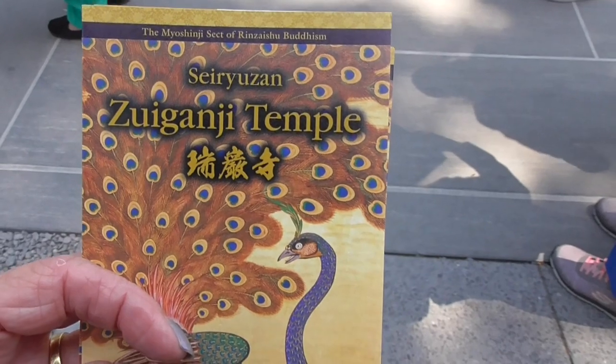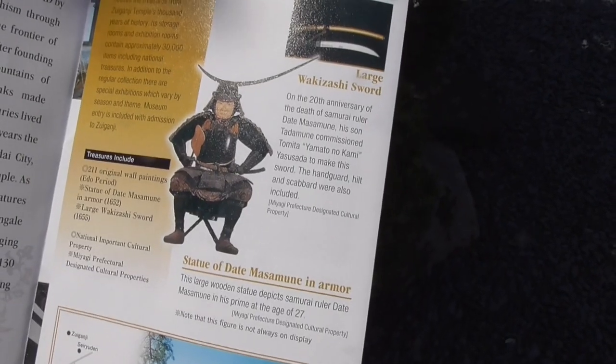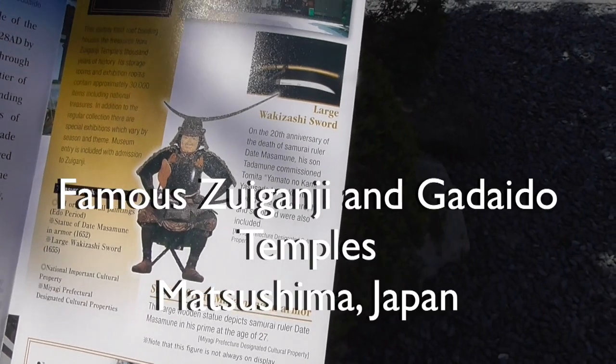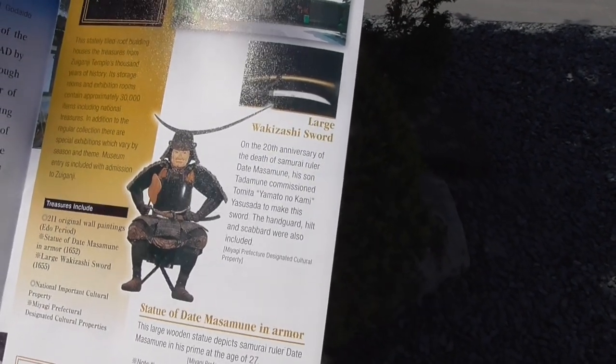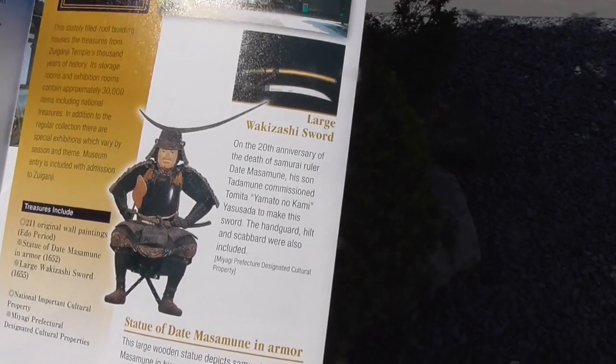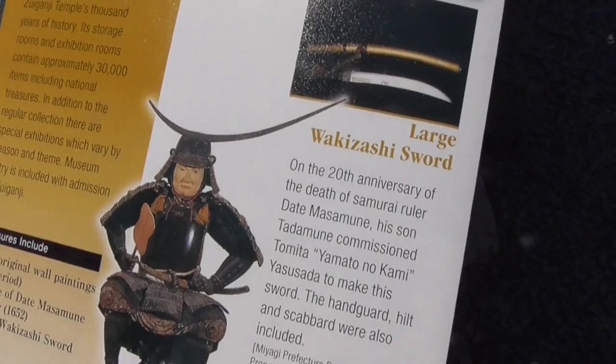This is Zuiganji Temple. Our guide refers to samurai ruler Date Masamune as a one-eyed jack because he lost one eye in one of the wars. And he wears a Darth Vader headdress armor.